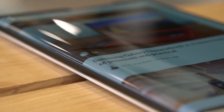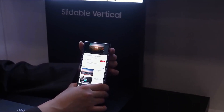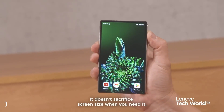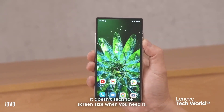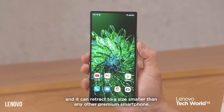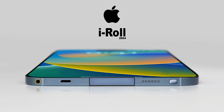Both LG and Samsung have demoed rollable screens for their products, though these screens are very much still at the prototype tech expo demonstration stage. At Mobile World Congress this year, Motorola showed off a rollable phone concept — the device's screen extended from 5 inches to 6.5 inches at the push of a button. It's a sign of what's to come, and it appears that Apple is planning to be involved.